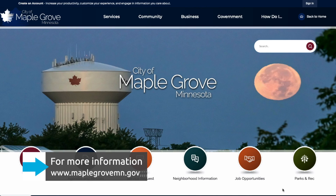To check out Maple Grove's new website for yourself, go to maplegrovemn.gov.